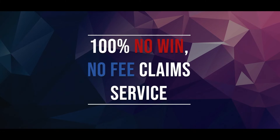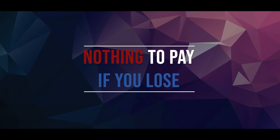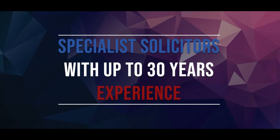Hi, I'm Jack from LegalExpert.co.uk and in this video I'm going to be going over restaurant burn personal injury claims procedure. At LegalExpert we're rated 4.8 out of 5 stars, we offer a 100% no win no fee claim service, which means that there's nothing to pay if you lose. Get the maximum compensation that you deserve. We have specialist solicitors with up to 30 years experience.